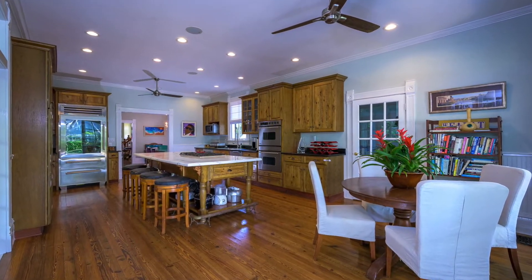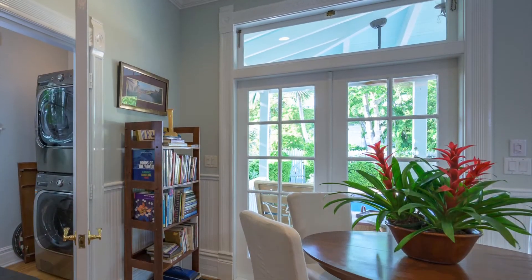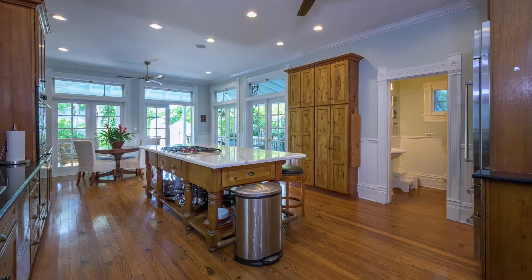Top-of-the-line appliances include monogrammed double ovens, sub-zero refrigerator and wine cooler, and drawer-style double dishwasher. There's also a casual dining area inside this dream kitchen, with a laundry room and half bath nearby.